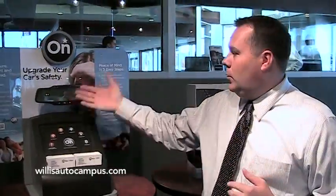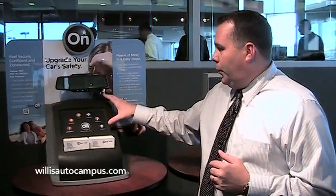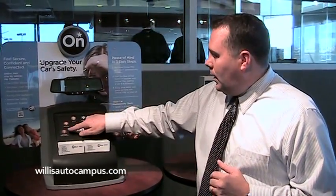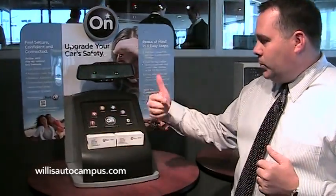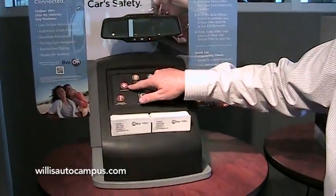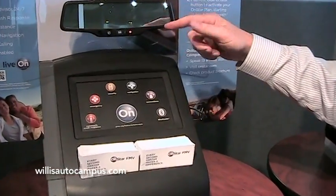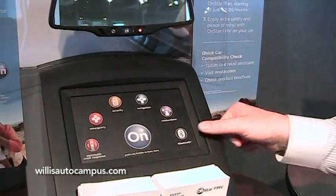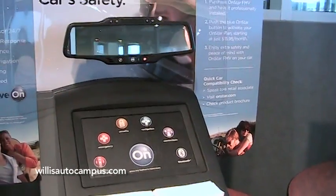OnStar has always been synonymous with GM vehicles, but now it's not. We can add OnStar to any vehicle out there with the new FMV mirror. It still has all the great features that OnStar offers with GM, everything from automatic crash response to emergency calling, turn-by-turn navigation, directions and connections, and also Bluetooth built into the mirror itself.